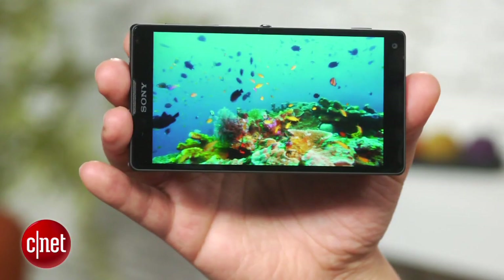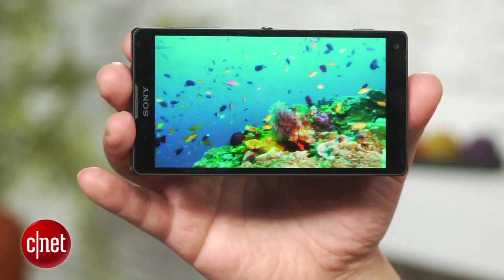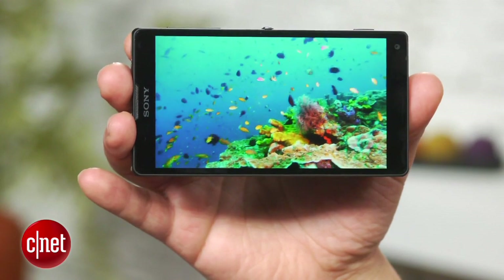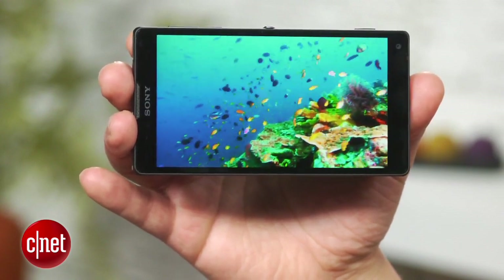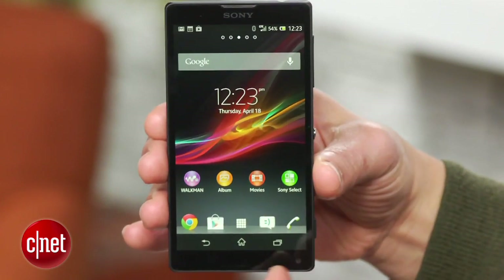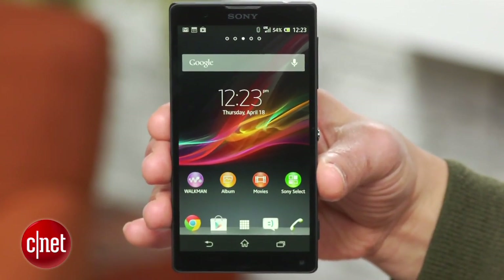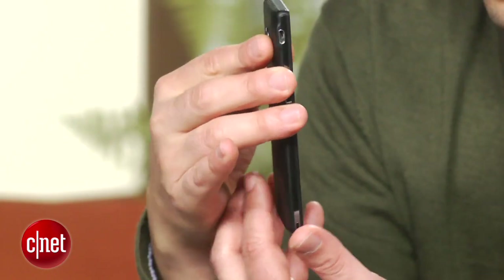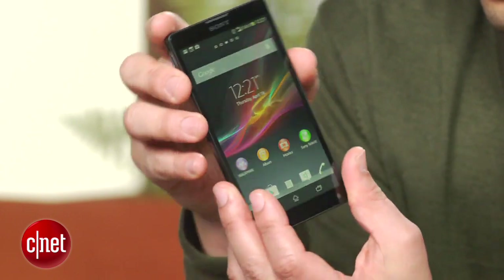The first thing you'll notice about the Xperia ZL is its large 5-inch LCD screen. Not only is the screen bright, it boasts a full HD resolution of 1920 by 1080 pixels, too, and displays vibrant colors. One thing I noticed off the bat, though, is if you stray from viewing the screen directly head-on, image quality deteriorates quickly. By contrast, the HTC One, which features a slightly smaller 4.7-inch LCD display, has the same resolution, brightness, but much wider viewing angles.